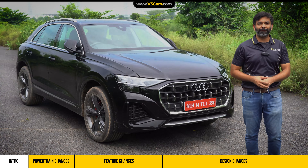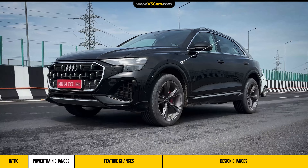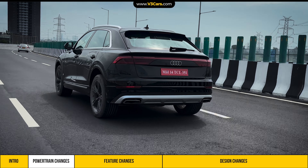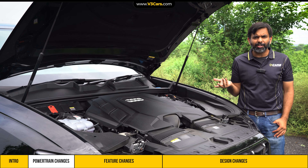In the Q8, there is a 3.0 V6 petrol engine that continues to produce 340 PS of maximum power and 500 Nm of peak torque. Transmission is the same 8-speed unit. Top speed is 250 km/h, and the 0-100 km/h time is marginally improved — it is now 5.6 seconds instead of 5.9 seconds as before. Not a major change then.